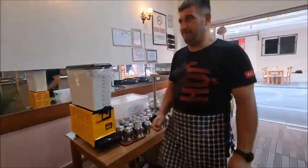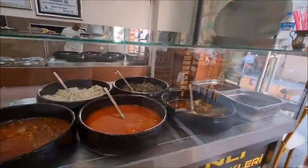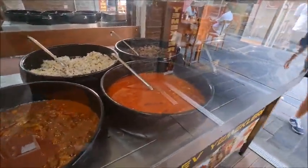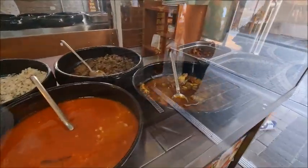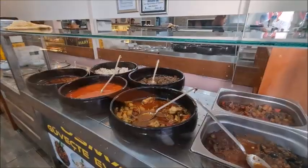Let's have a look at the menu. There's also some ready food here as well, so if you're in a rush just pick what you want and enjoy.